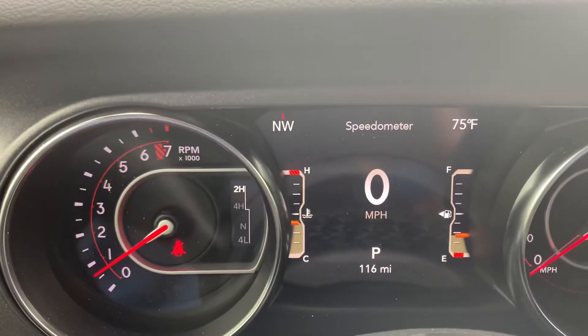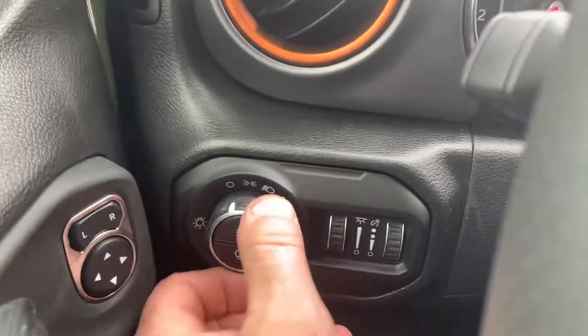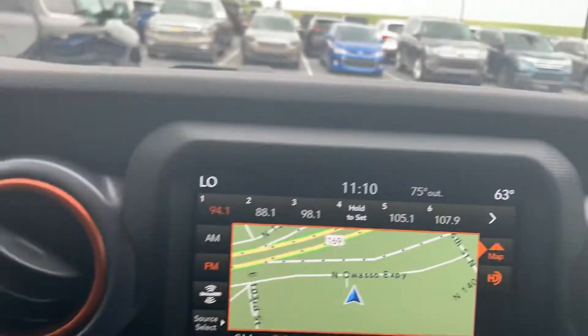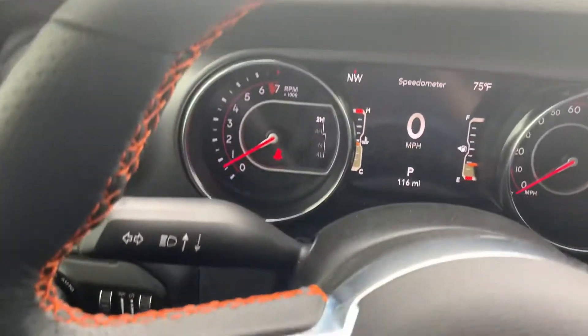It's got 116 miles on it because my GM picked this as his demo. Automated headlights there. You see the bezels — the Mojave is trimmed out in orange, just a little orange. The stitching on the seats, the Mojave logo on the seats, and around your vents. It's pretty neat. The Rubicons are red, kind of outfitted, but the Mojave's got the orange.